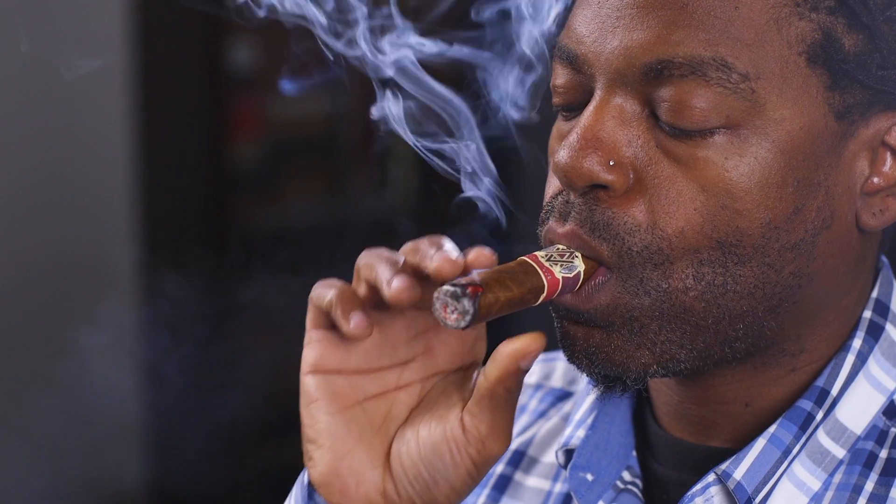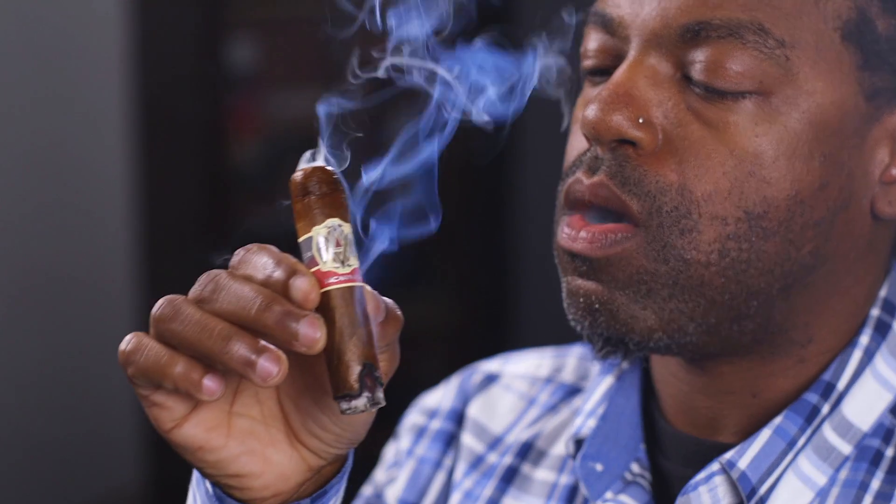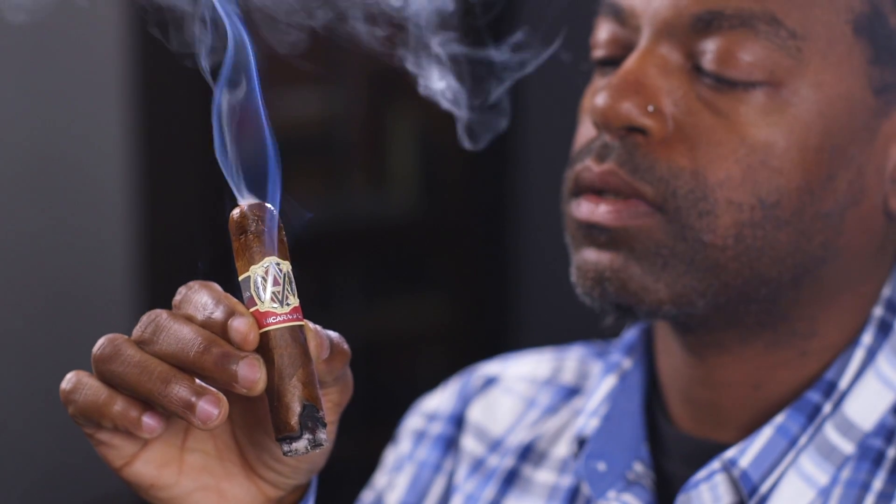This cigar, after a long day at work, I would love to pair with a nice peaty single malt scotch. You can tell why this medium to full body cigar earned its 93 rating from Cigar Aficionado.